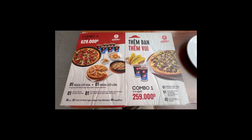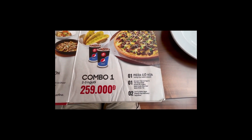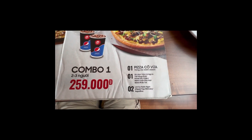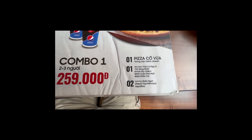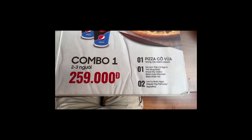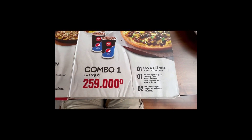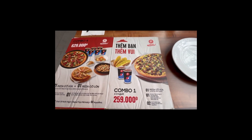So now looking at the menu, they have different kinds of combos. Combo number one is about $11 US dollars. They say they serve two or three people, but it's really for two people — not that much for three people. It comes with a medium pizza and a choice of salad.